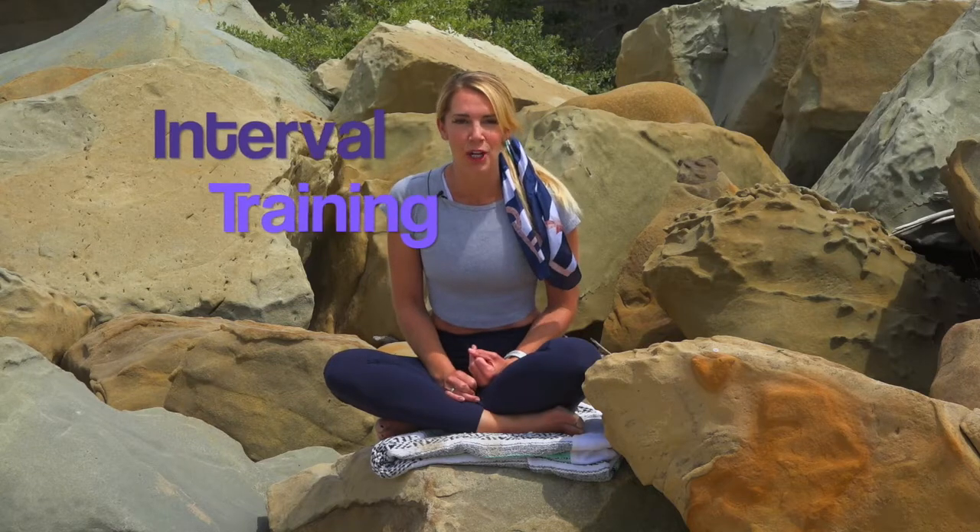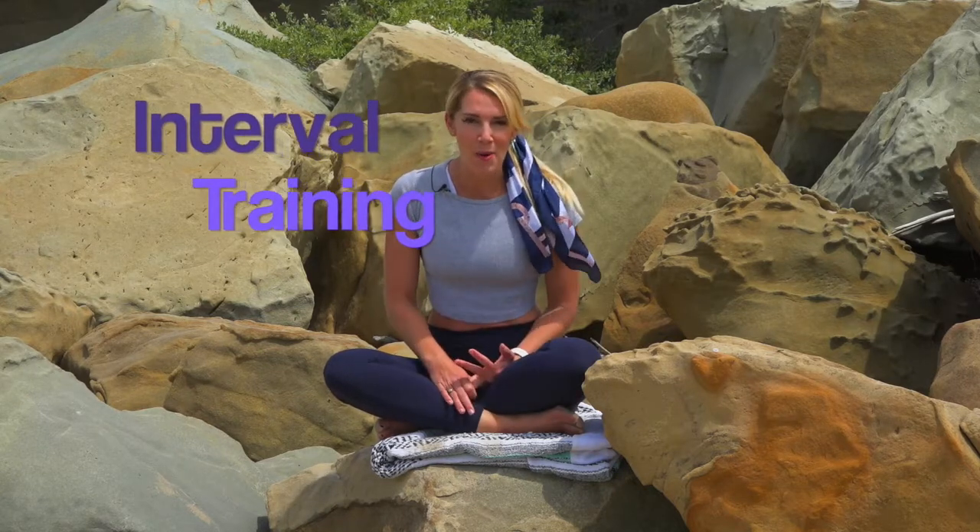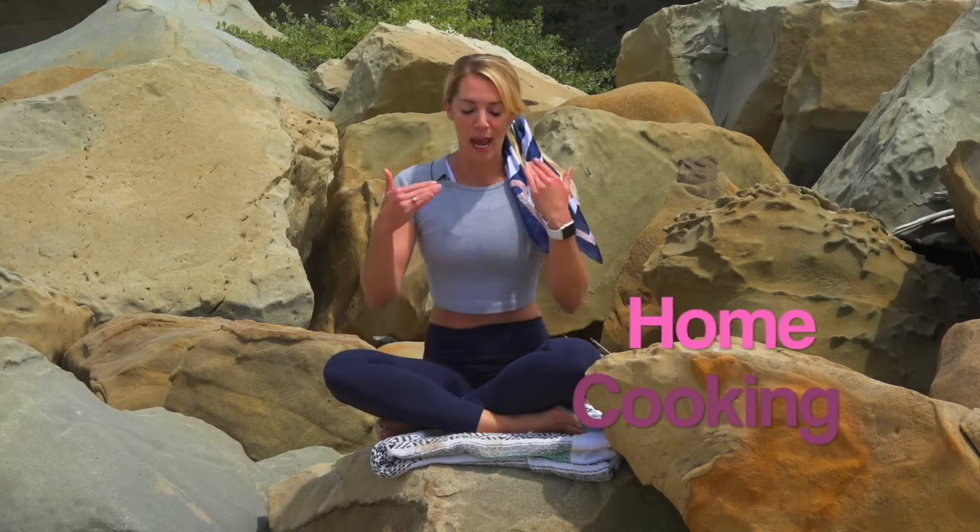Hi everyone, it's Nora and I am so excited to continue our wellness series. This week we have three strategies: fit, fueled, and focused. They cover high intensity interval training, eating from home and reducing processed foods and takeout, and a pause in action to be non-reactive.